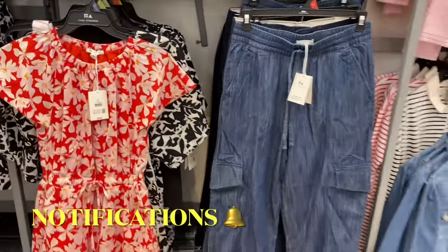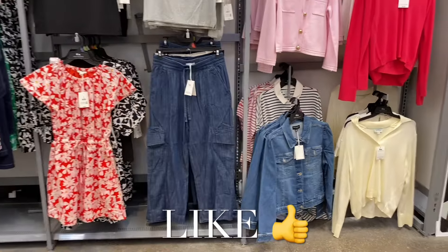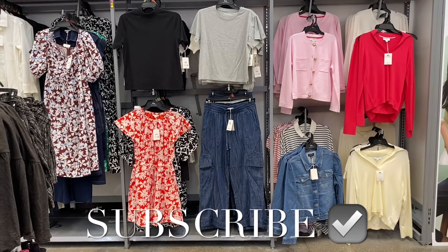I had so much fun showing everything! If you like my channel, go ahead and like, subscribe, and comment, and I'll keep bringing more. Thank you so much for watching today — I'll see you in the next video!